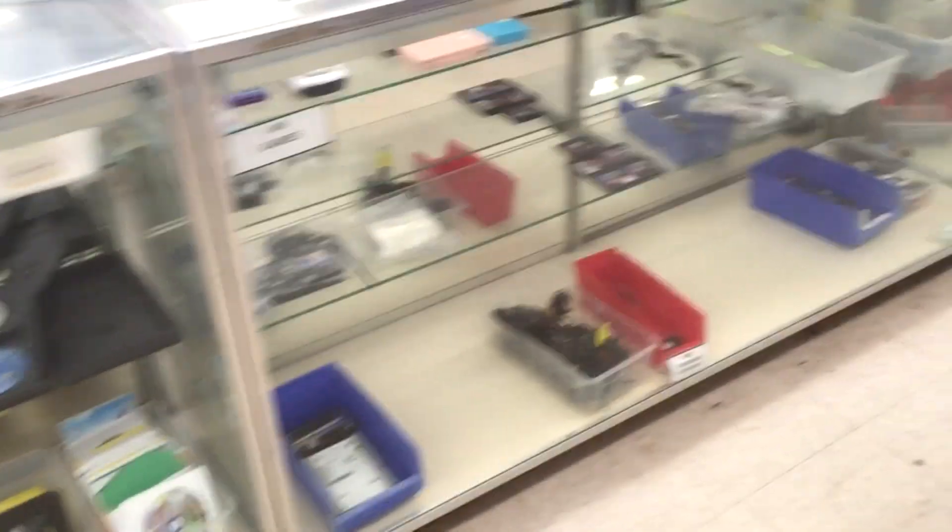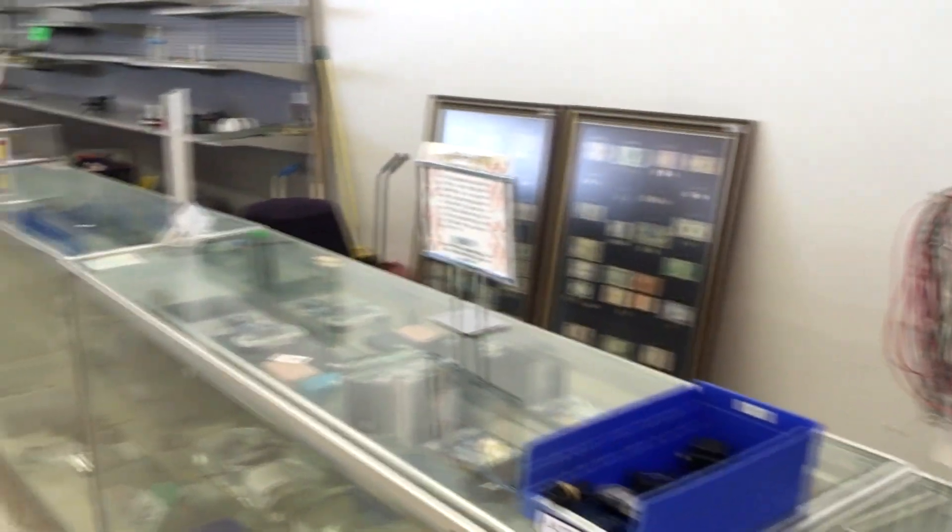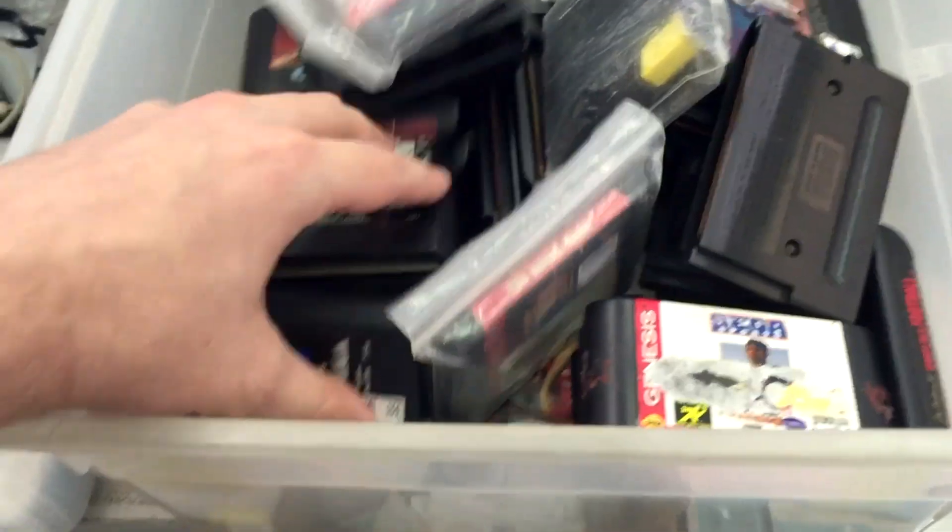At first glance I immediately notice how empty the store is, particularly the video game section. Nothing decent to see here folks — all of the consoles have been sold, and any loose cartridges you might find are almost entirely sports games.